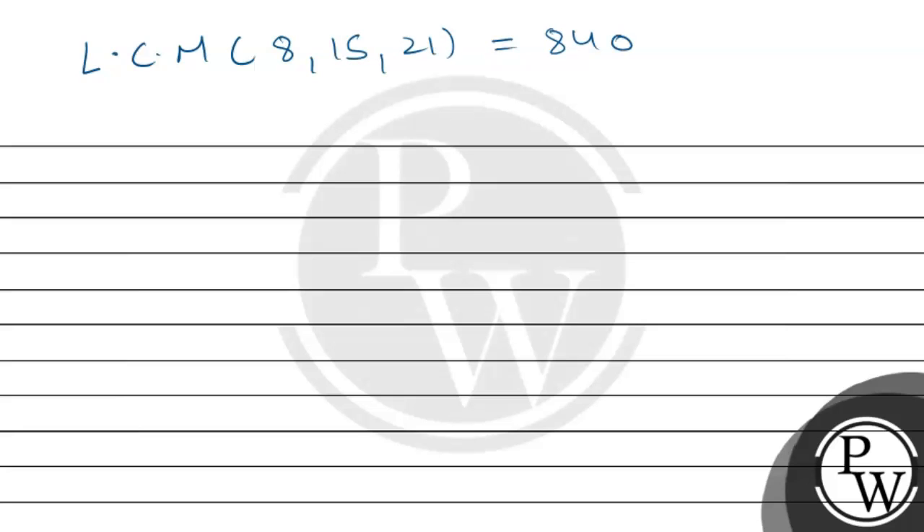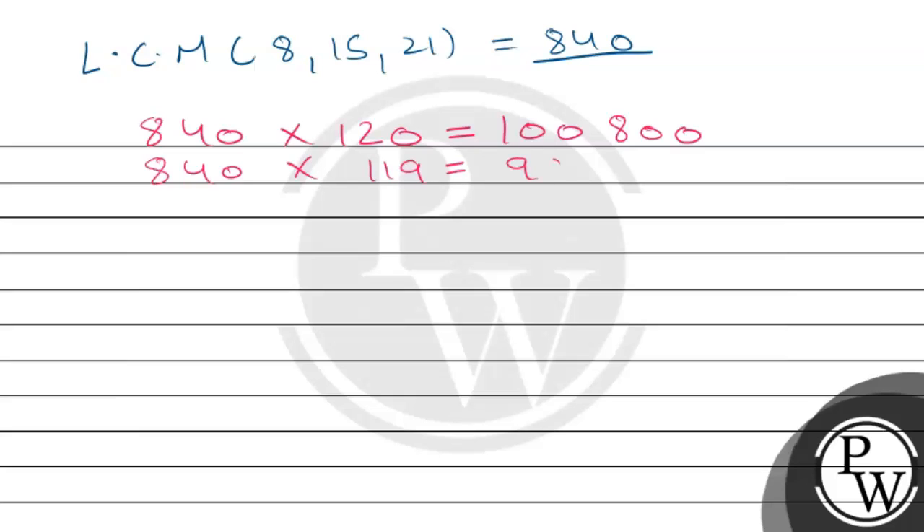Now we find the number which is close to 1,00,000, greater than 1,00,000, and divisible by 8, 15, and 21. Dividing 1,00,000 by 840, the nearest multiple just below is 99,960, so the final answer is 1,00,800.